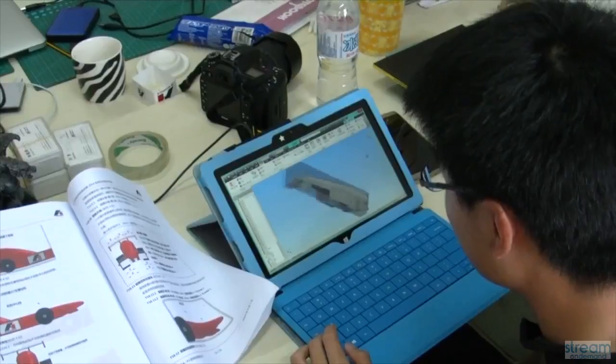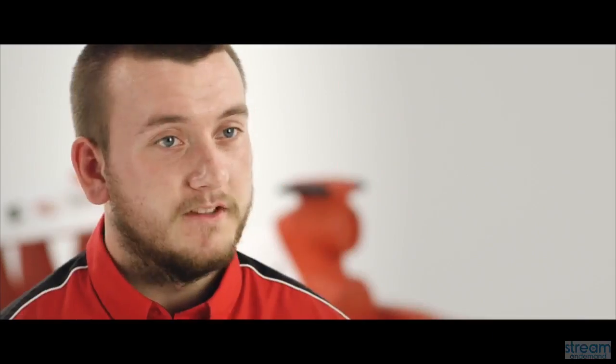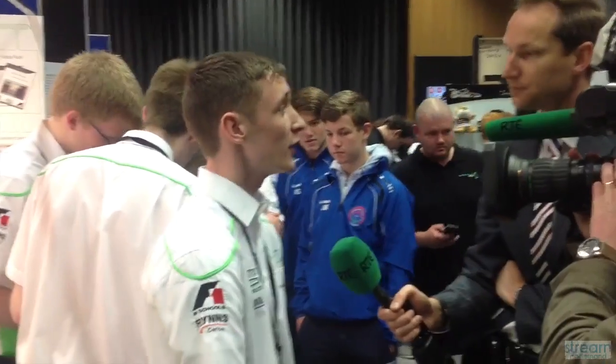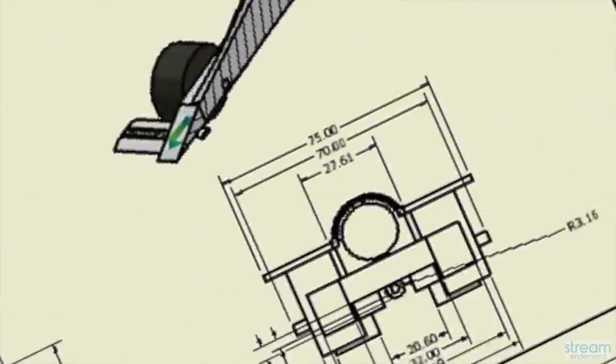F1 in Schools is a great opportunity for engaging young learners in STEM subjects because it incorporates all elements of STEM and gives students life skills which they probably wouldn't receive from any other challenge. It's applying what you learn in the classroom to real life. You learn a lot more about the engineering side of things, presentation skills and even literature skills. You've got to write the portfolio, do the verbal presentation to the judges and produce all the engineering drawings — so the benefits of the competition are just endless.